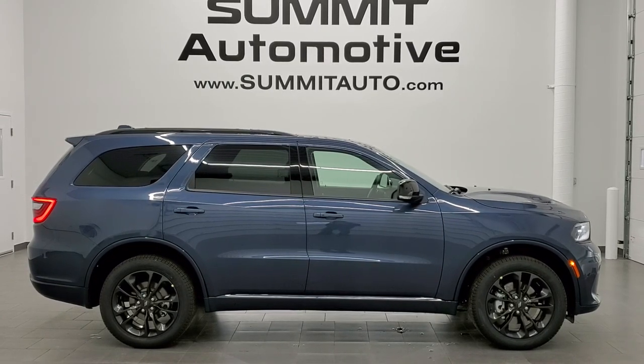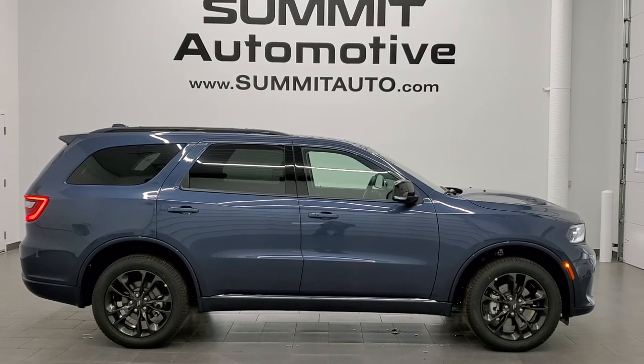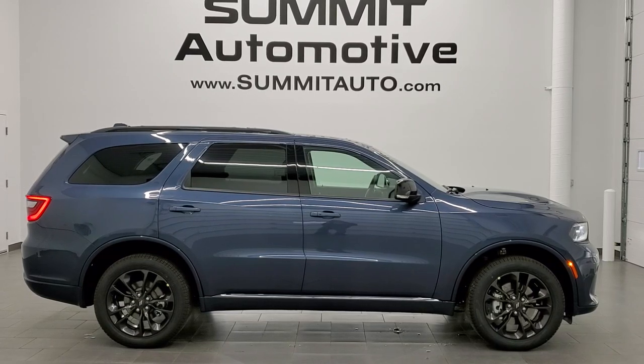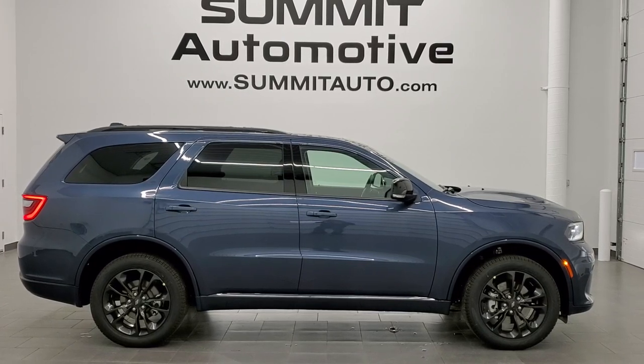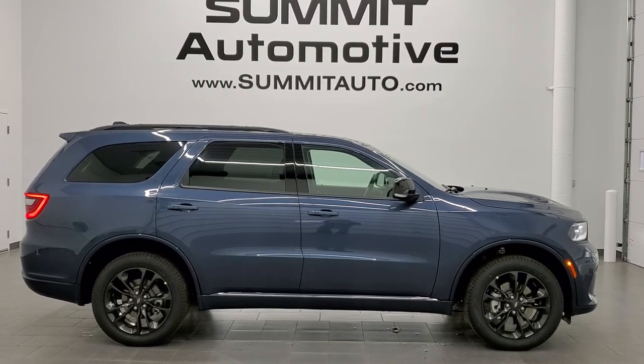In a second you'll see a link to subscribe to our YouTube channel on your left and more Dodge Durango videos on your right. On the bottom, there's a link to this vehicle on our website. We're super excited to be offering the 2021 Dodge Durango GT all-wheel drive blacktop in Reactor Blue metallic. Thanks again for checking out the video.